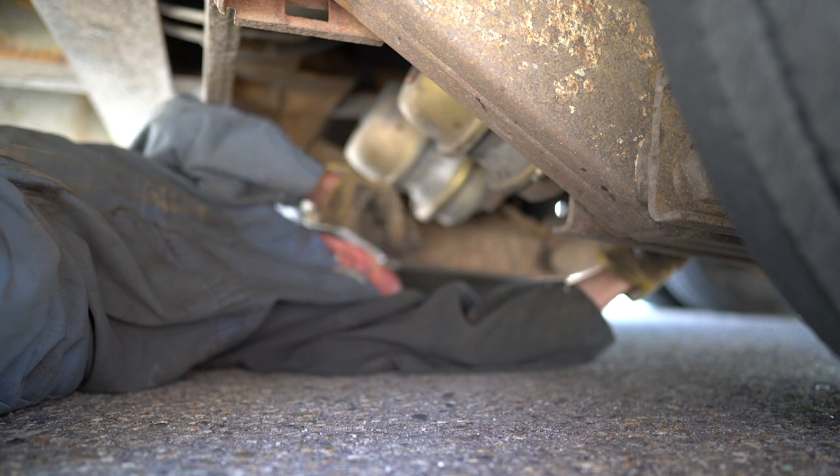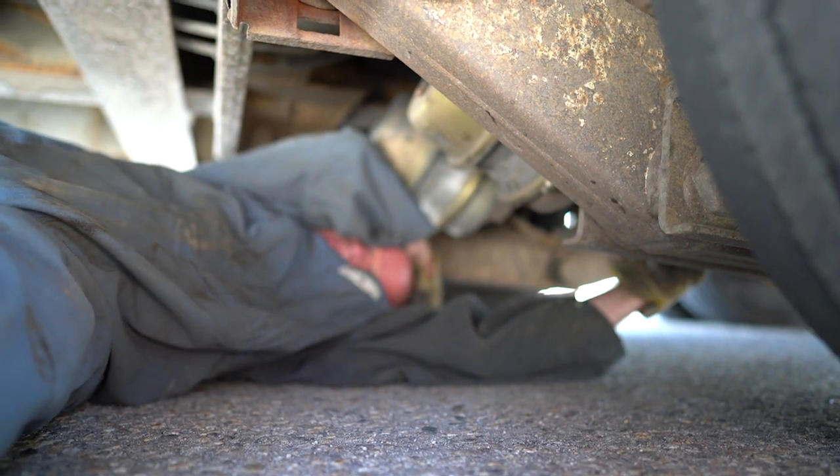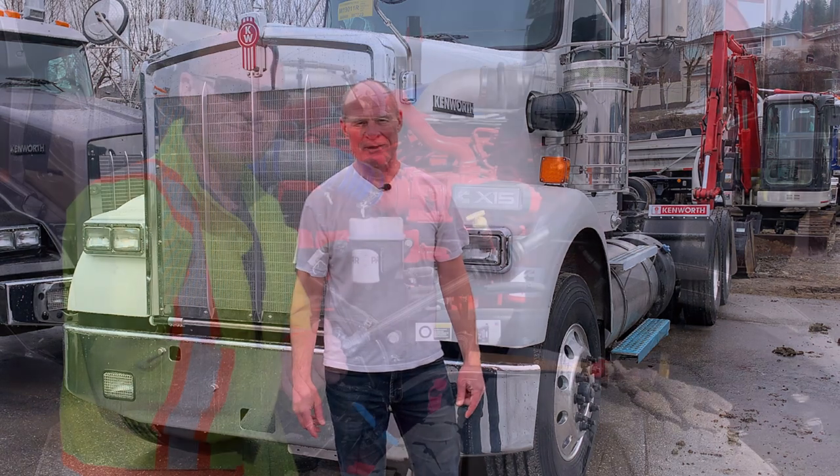Blood, sweat, and tears went into this video — it was hot, and I cut my head on the end of that angle iron underneath the trailer. If you want the complete, detailed list of what you need to say and inspect for the purposes of passing your pre-trip inspection, click up in the corner here and head over to the Smart Drive Test website.